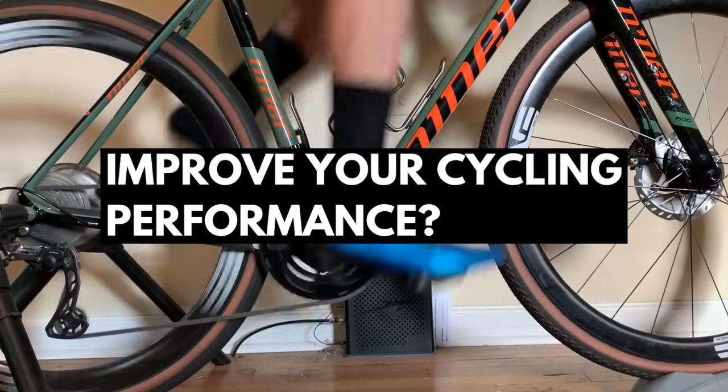Does having proper pedaling technique improve your cycling performance? Today we're going to be taking a look at the science to answer this question, as well as touching on optimal cadence, and at the end of the video I'll be discussing how exactly you can go about improving your pedaling efficiency.